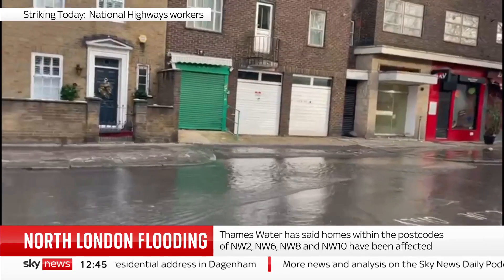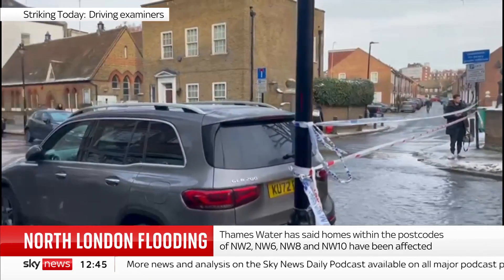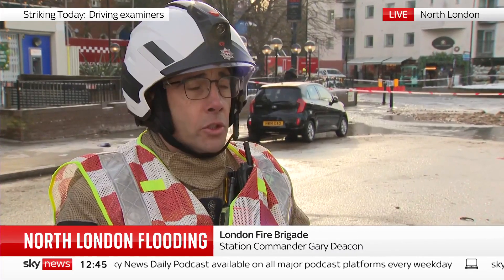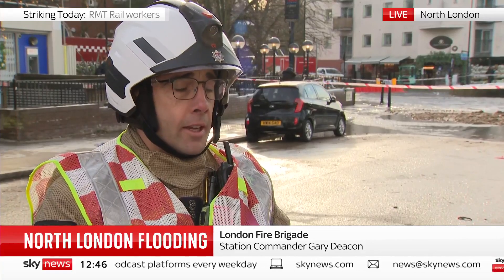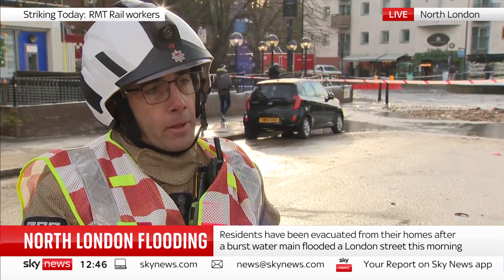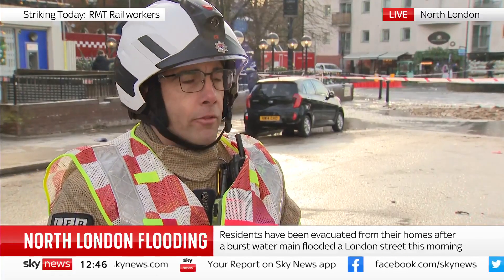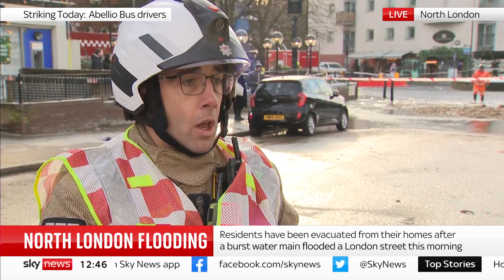The London Fire Brigade were called here this morning at about twenty past three. We've got eight fire engines and two fire rescue units, which contain our specially trained Level 2 water rescue technicians. We also have a high volume pump in attendance, and that is pumping away approximately around 3,500 litres of water per minute.